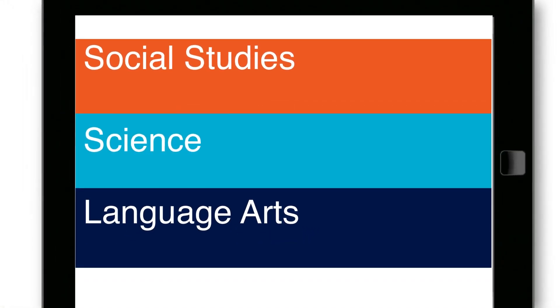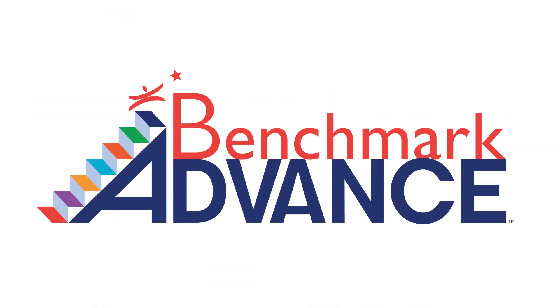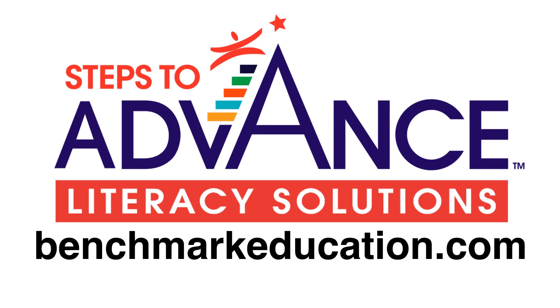Available in both print and digital formats, the program seamlessly aligns with Benchmark Advance and may also be used as a standalone intervention. Learn more at BenchmarkEducation.com.